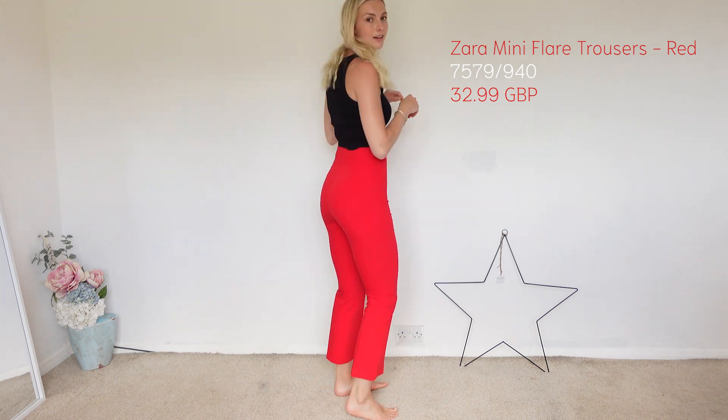What do you guys think? You can wear heels with these to dress it up, pair with a different top, and yeah, they're gorgeous.